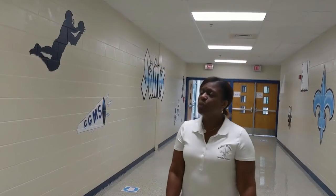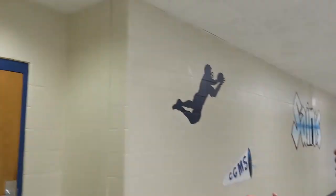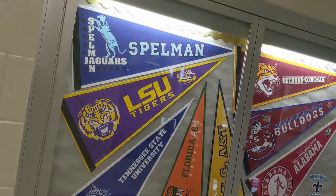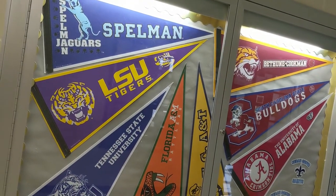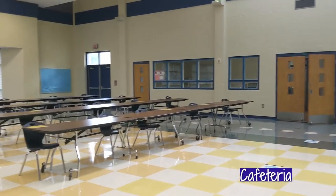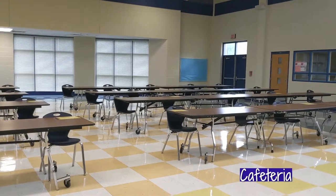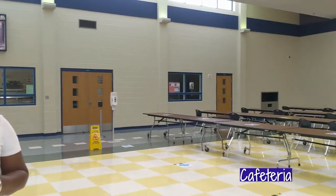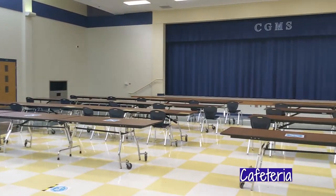Scholars, we also have band, and the teacher's name is Mr. Scales. We also have chorus, and our chorus teacher is Mrs. Tristan. This is Cedar Grove Middle School's cafeteria. You will come in here in the morning for breakfast, and also when you have lunch you will come back to the cafeteria. And also when we have programs, we use our stage.